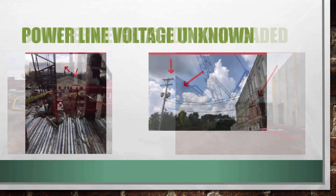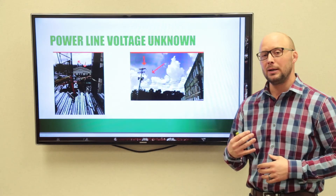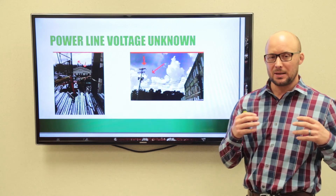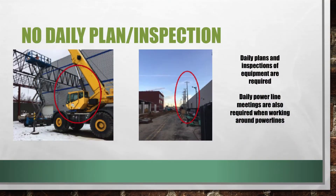Next is voltage. Whenever you're working around a power line, you need to know the voltage, because the voltage determines how far away you have to be from that utility line. This comes from planning — pre-planning. So if we're setting up a crane, make sure we visit that job site, know the voltage, and then we'll know how far we need to stay away.